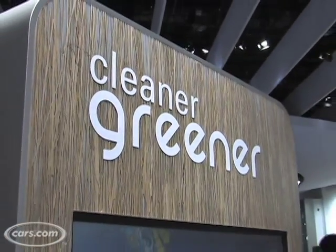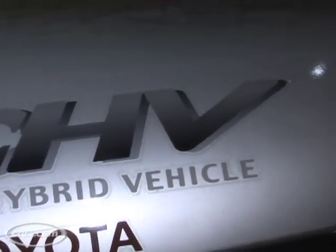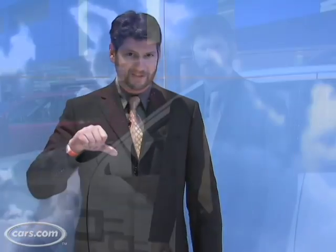Hi, I'm Joe Weisenfelter from Cars.com. We're at the Detroit Auto Show where almost everything seems to be about green cars. We covered diesels in part one. In this video we'll cover a hybrid and other alternative stuff. Give it a rating — green thumbs up, green thumbs down.